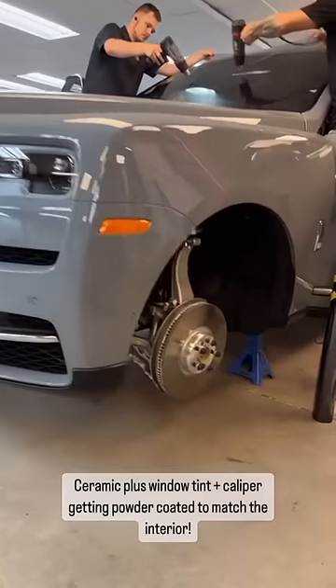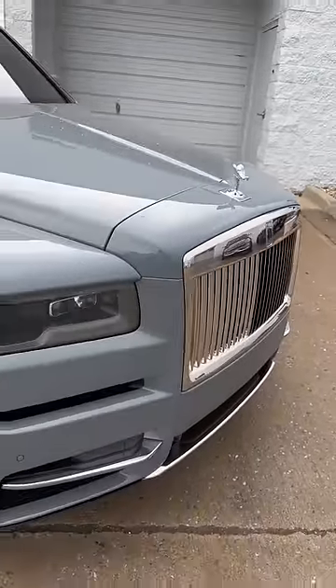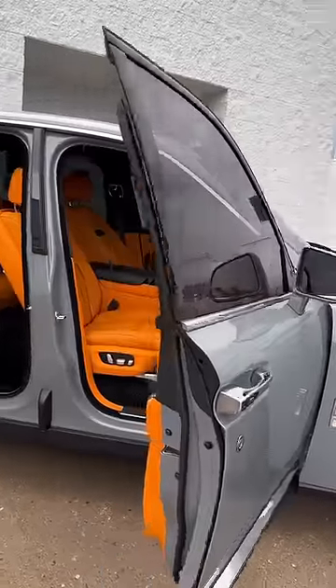Overall these minor little touches really stood out and made such a big difference. And this is the subtle but finished product. This is 15% window tint on all the sides and the back.